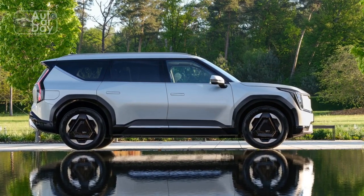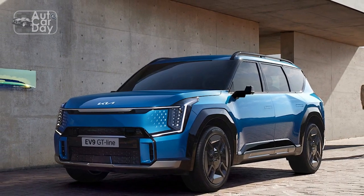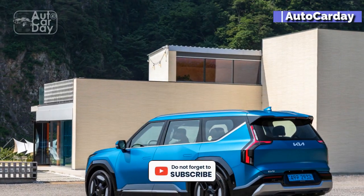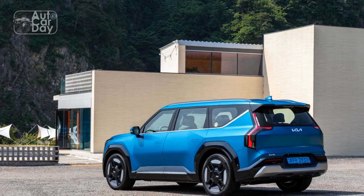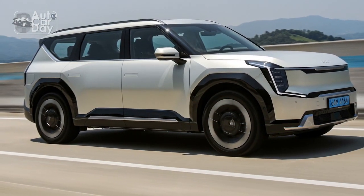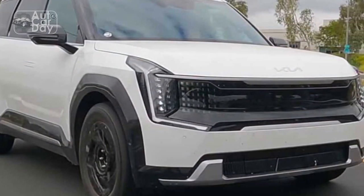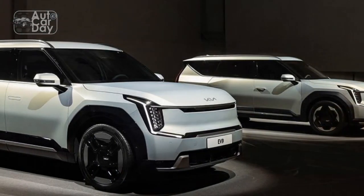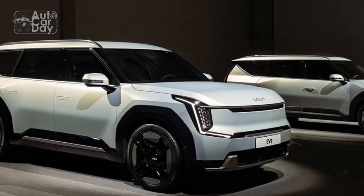In profile, the EV9 is the most commanding. Riding on a stretched version of Hyundai Motor Group's EGMP dedicated EV platform, the EV9 is upright, boxy, and imposing — its low beltline, precise edges, and clean lines draw the eye. The blacked-out A-pillars give the side windows and front windshield a wrap-around look. A 20-inch version of the triangle-shaped wheels seen on the concept will be available as the smaller option, while the top choice will be the 21-inch pieces.